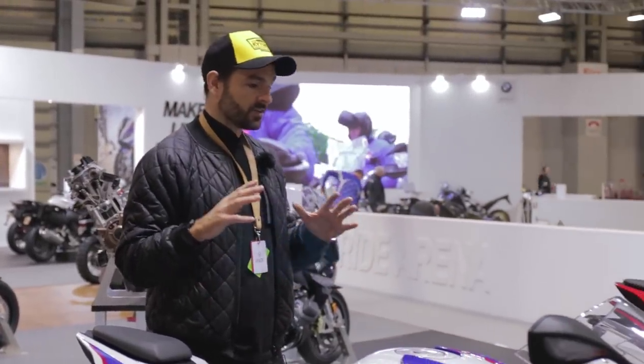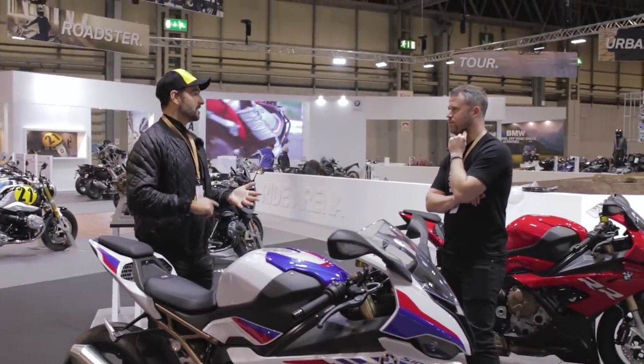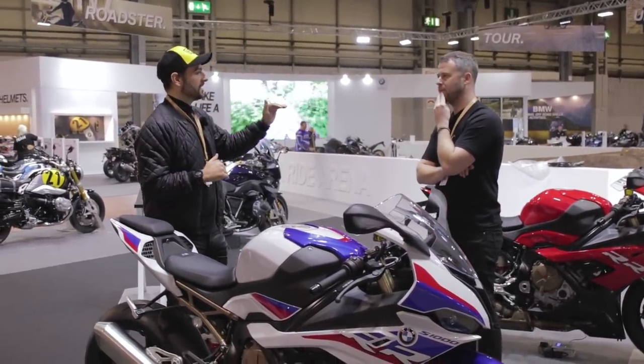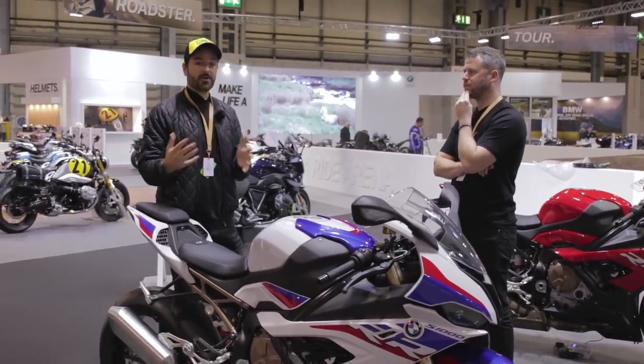This new bike has got a lot to live up to. In the meantime, Yamaha, Ducati, Kawasaki, and Suzuki have all had to massively up their game to keep pace and in some cases overtake the existing S1000RR. But I'm expecting this new one is going to be another game changer.